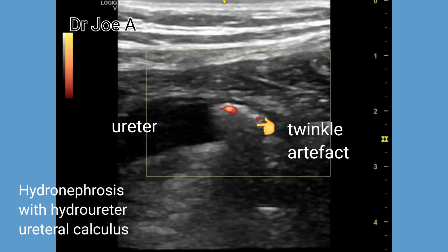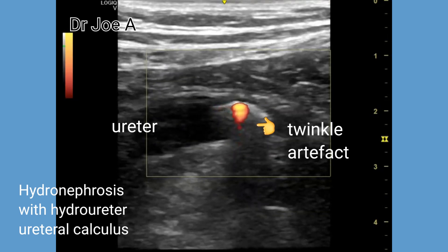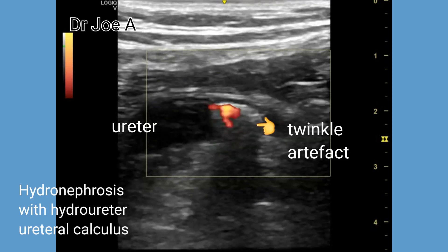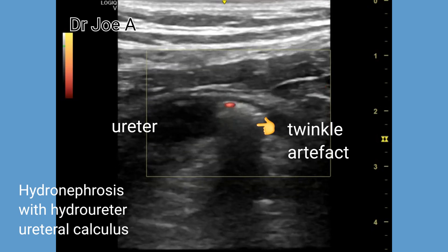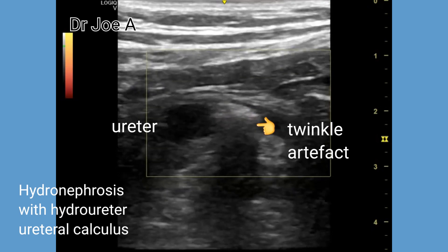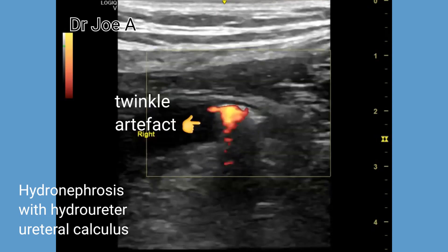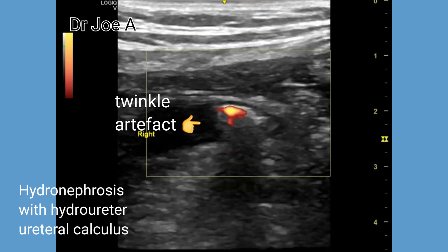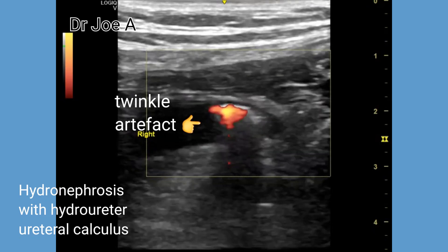On power Doppler, there is indeed marked twinkle artifact posterior to the calculus. This confirms our diagnosis of a right hydro ureter with a distal third ureteral calculus producing twinkle artifact. This patient will in all likelihood require a surgical intervention to remove the calculus.